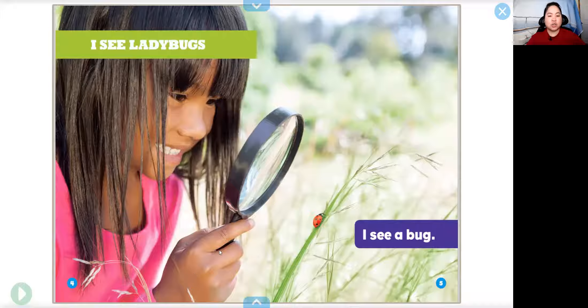What do you think they're using to look at the bug? What is this black thing that's in their hand? It's a magnifying glass. Do you know what magnifying glasses are for? They are for enlarging, or making things bigger, so you can see it more clearly.